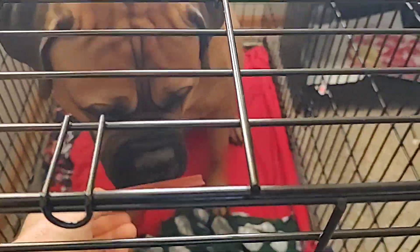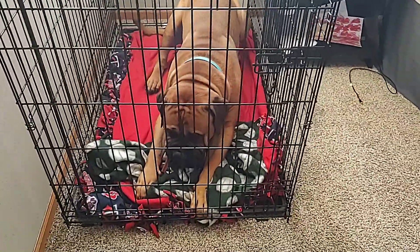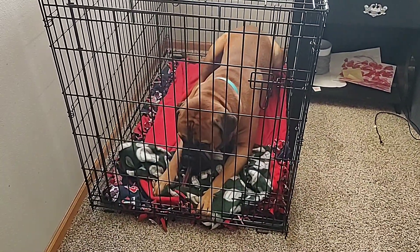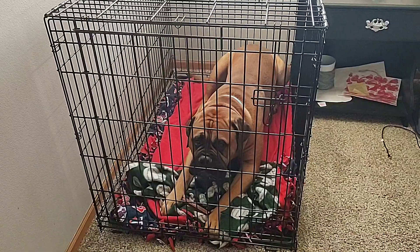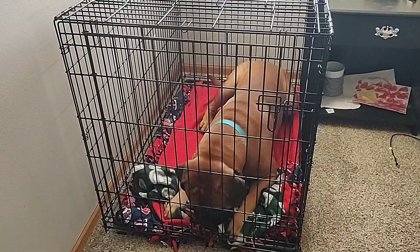Hey guys, back here with Tua for another video. This video I'm going to talk to you guys about crates — why I absolutely love them, why I think every single dog owner of any breed, not just Bull Mastiff, should get one, and just kind of how I use them and how I view them. So if you're interested in learning more about crates, stick around.